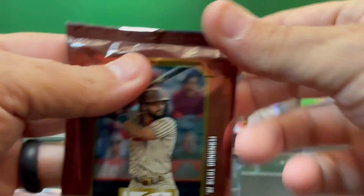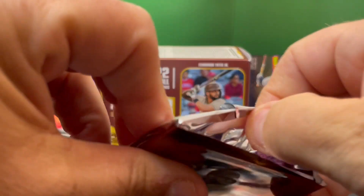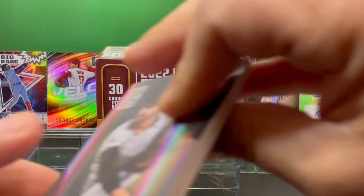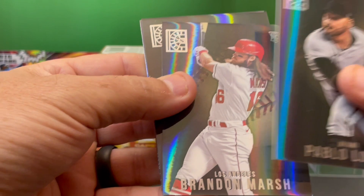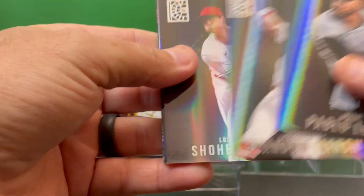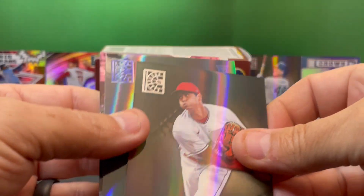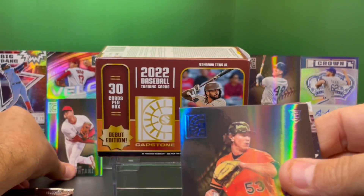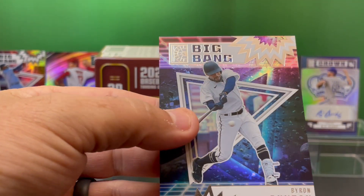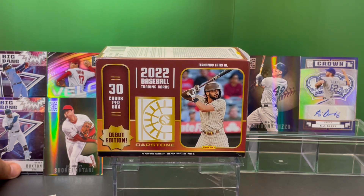We've got three cards left. Would have liked to have gotten an Otani autograph, but... AJ Alexi. Pablo Lopez. Brandon Marsh rookie card — nice card. And there's an Otani regular card. Beautiful. Mike Bromann. Let's put Otani over there. So we've gotten two Otanis so far. And Byron Buxton, Big Bang from Minnesota. We'll put him over here with Vlad Guerrero.